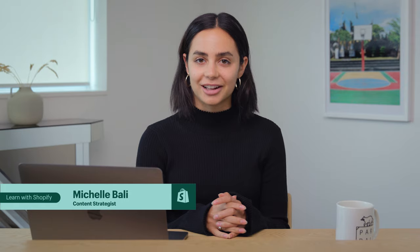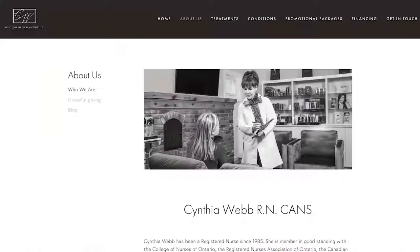Welcome back to Learn with Shopify. I'm your host Michelle. I've worked with over a hundred small businesses getting them started with their Shopify stores and making sales.